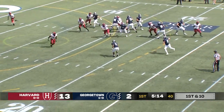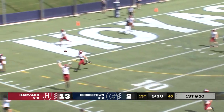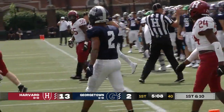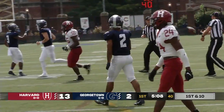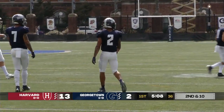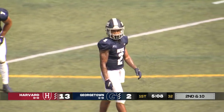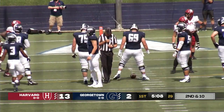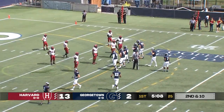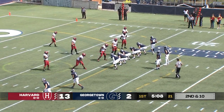First and ten — Brunel rolls out, looking in the flat. No one's open, he has to get rid of it. He throws it up and Tomas tries to make the catch. Good play out of the secondary, as the defender comes over the top and knocks it away. I thought he may have had Creighton earlier in the progression, but he let him go and moved on. He tried to get Tomas on the corner but put the ball where it needed to be — if it's not caught, it's knocked away completely out of bounds. Smart, heady play by Joe Brunel, though I thought he had Creighton earlier in the progression.